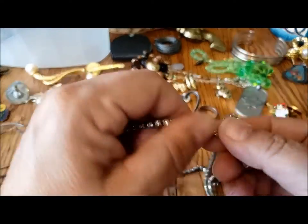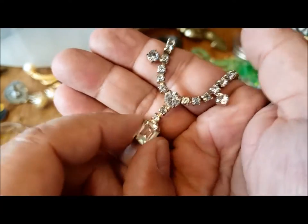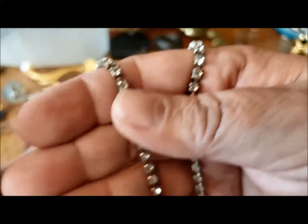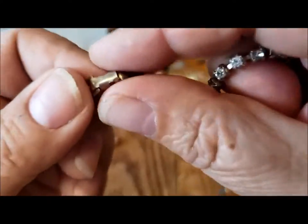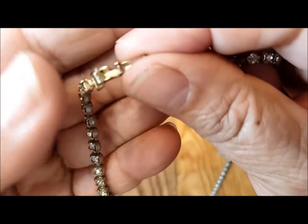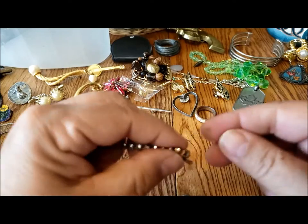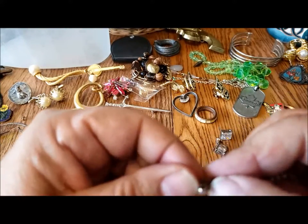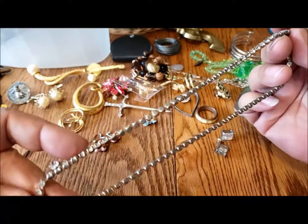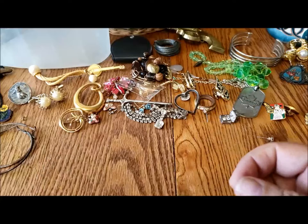We have a rhinestone necklace — there's a bit of everything in here. Really nice — the square emerald cut stones. It comes up to a fold-over clasp with no markings on either side. It's quite short, not really 18 inches. Nice, pretty — I would say this is vintage with some nice prong-set rhinestones.